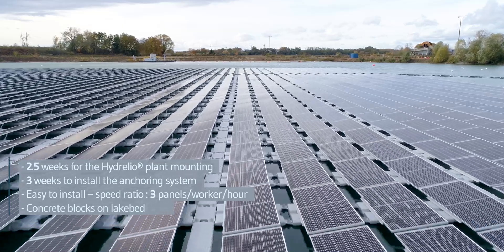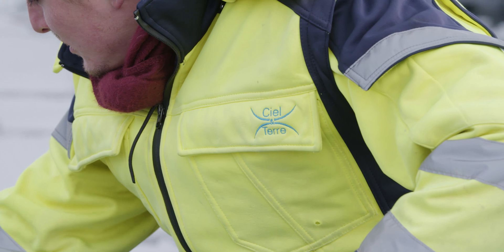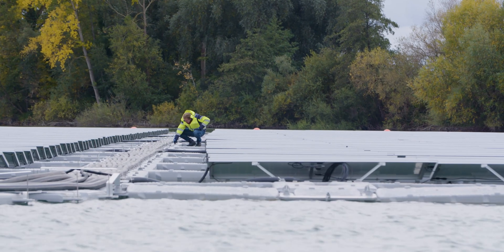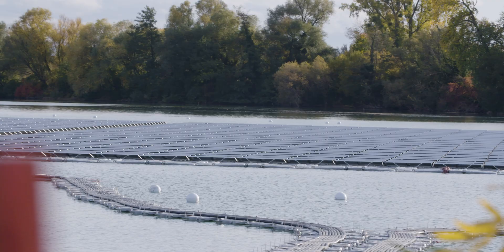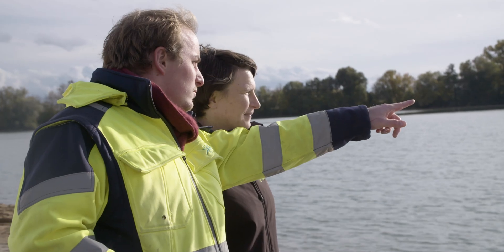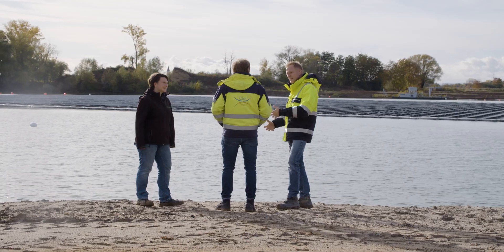Sierra Le Terre did everything to meet this time schedule and delivered all the parts within the agreed lead time. We had a very short and efficient on-site training and subsequently a very easy and quick mounting. We had been faster with the mounting than our expectations when we started the construction. I would recommend Sierra Le Terre for other projects with floating PV plants.